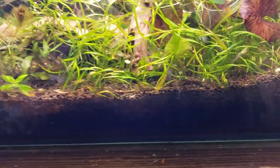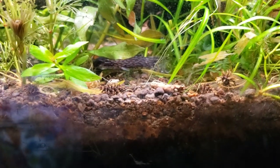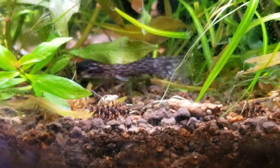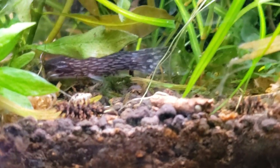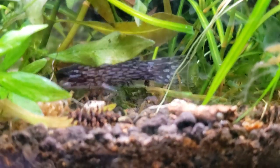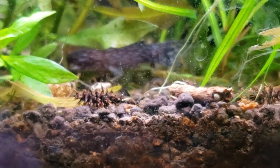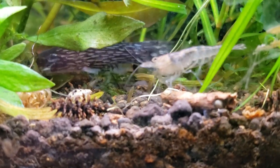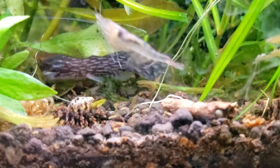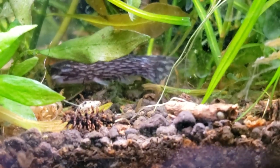Hey guys, welcome to The Secret History Living in Your Aquarium. Today we're going to be doing a species spotlight on a wonderful catfish, very rare, new to the hobby. This is known as the Tatia galaxias, which is such a cool name. But it is a woodcat or a driftwood catfish.